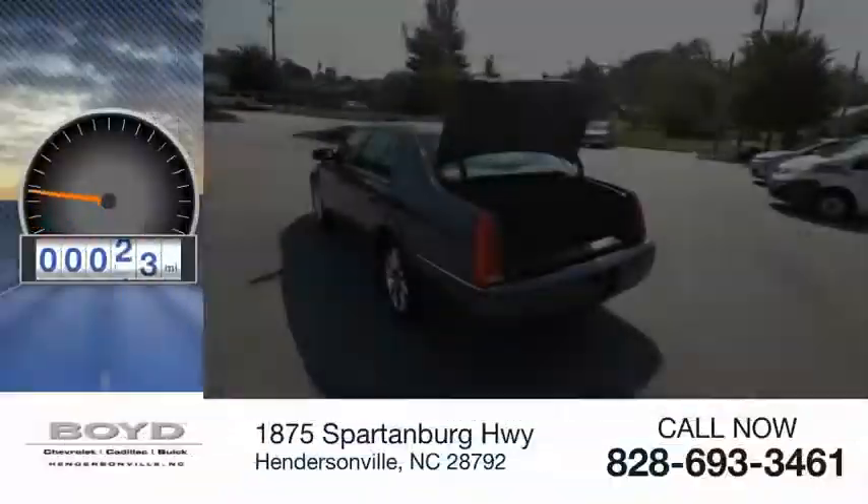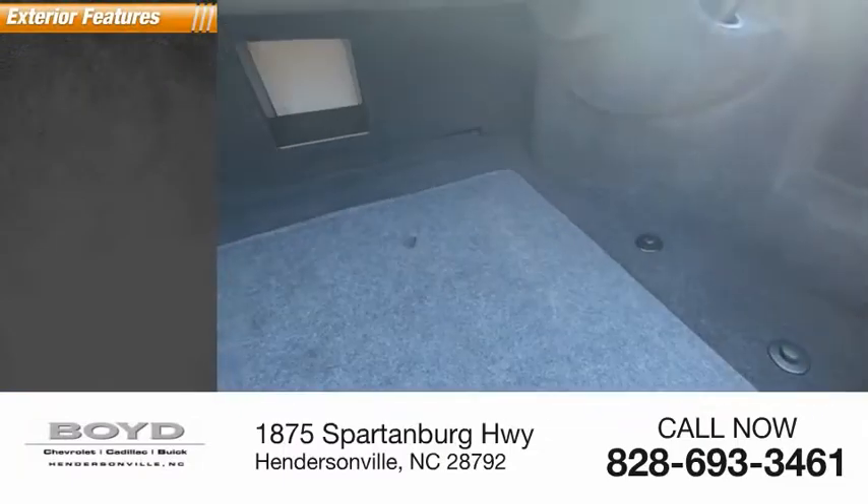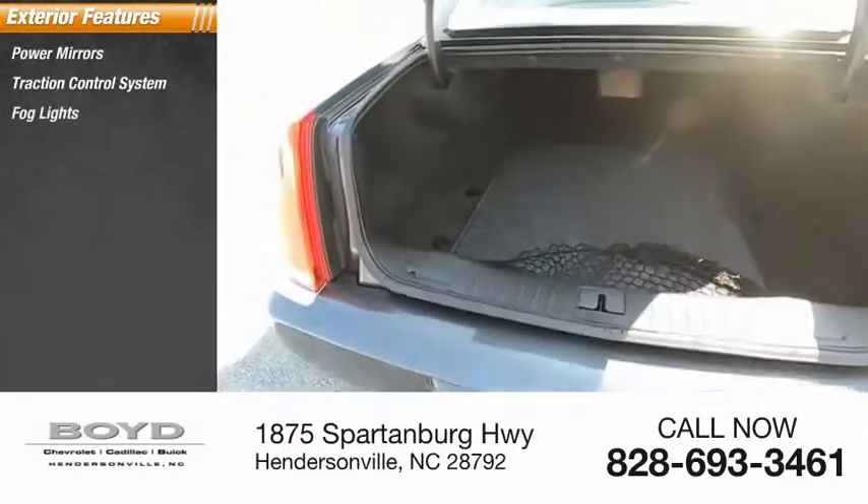This vehicle has less than 55,000 miles. Here are some of this vehicle's great options: power mirrors, traction control system, fog lights, dual exhaust.